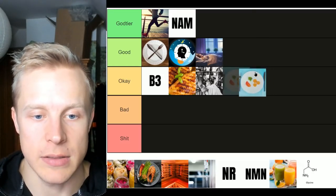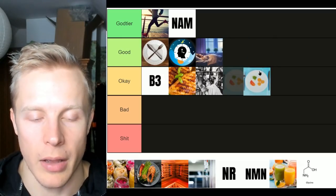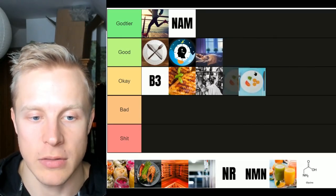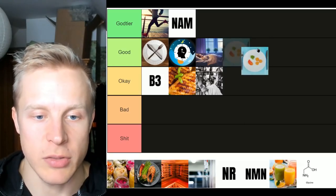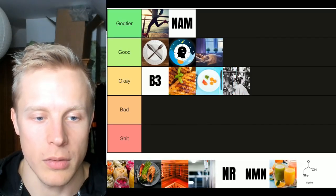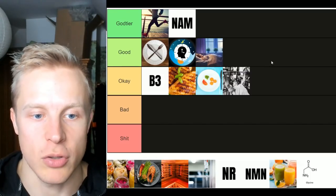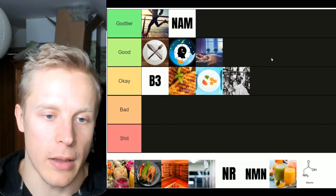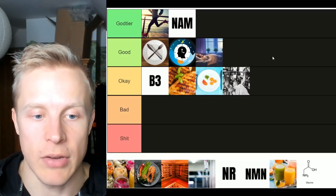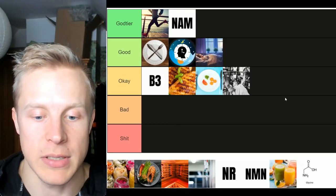Next, calorie restriction — very similar to fasting in that it does activate AMPK. It's not necessarily circadian rhythm aligned, but it does raise sirtuins a little bit. I'll put it into 'okay' tier. It is a good way to have the other longevity pathways activated — sirtuins, autophagy, AMPK — and probably NAD elevation through the salvage pathway via the NAMPT enzyme as well.